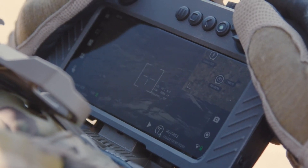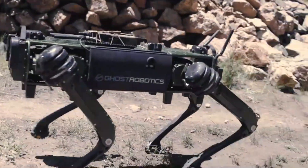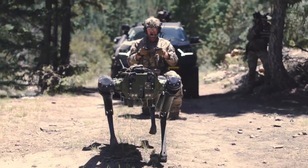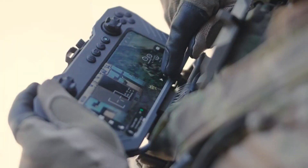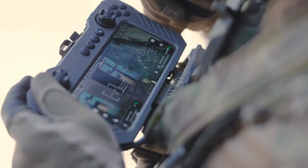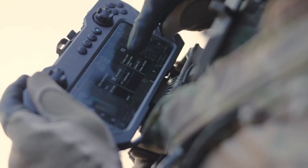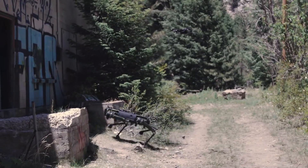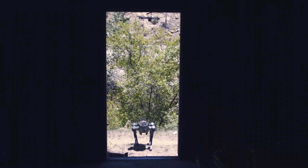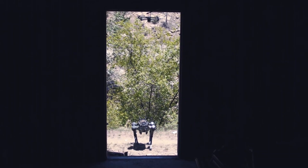Controlled by an operator using a gaming controller-like pad, the Vision 60 can walk at speeds of up to 3 miles per hour, run for up to 3 hours, or travel 10 km on a single battery charge. Equipped with cameras on the front, rear, and sides, it offers a 360-degree view, enhancing situational awareness crucial for effective strategic planning and maneuvers.